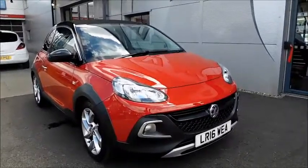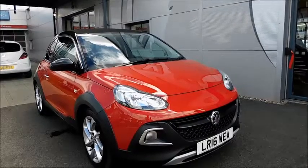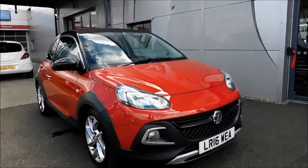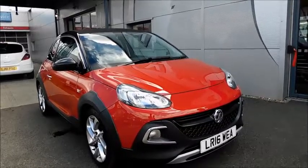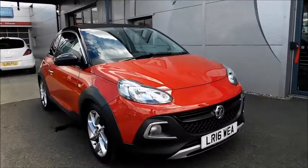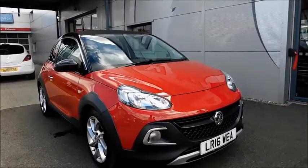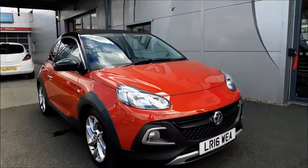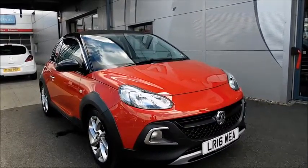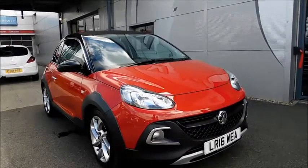Welcome to Now Vauxhall. Here today we have a Vauxhall Adam with a 1 litre petrol engine, fitted with 3 doors and a manual transmission. Finished in the colour red and roll, this car was registered in April 2016 and is on the 16 plate. It has a warranted mileage of 852 miles and a CO2 figure of 119 grams per kilometre, which equates to the £30 annual road licence fee.